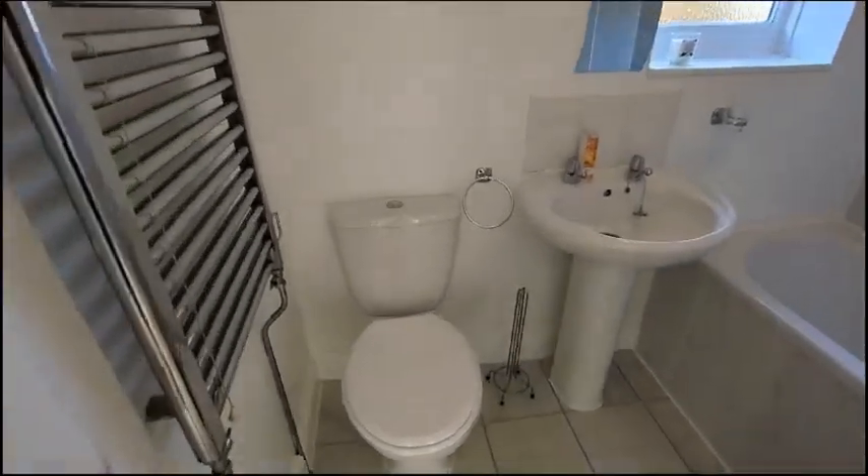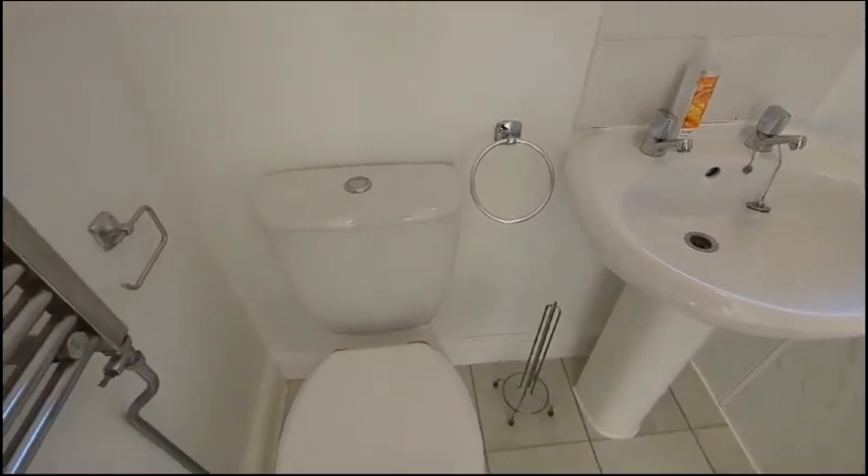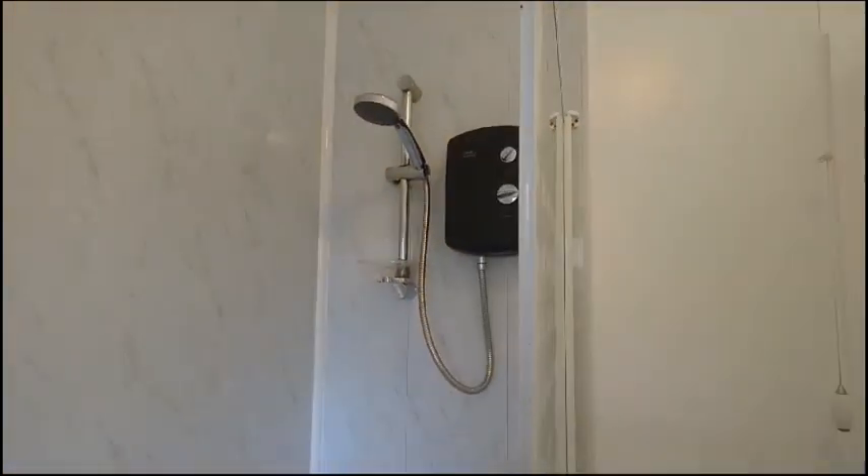Moving upstairs we've got the family bathroom. We've got a pedestal sink, toilet, heated towel rail, and a panelled bath with overhead electric shower.